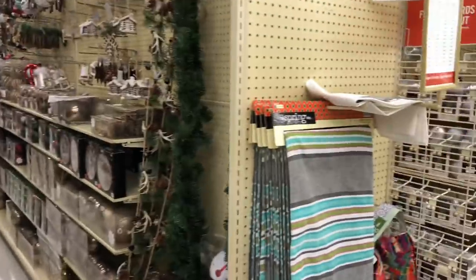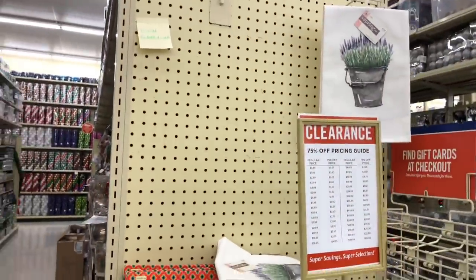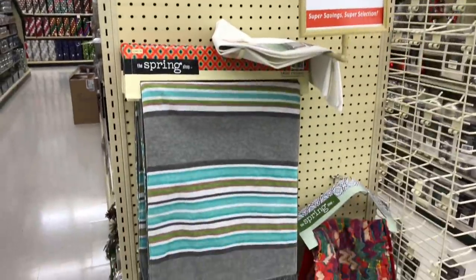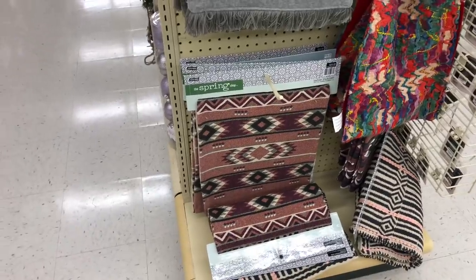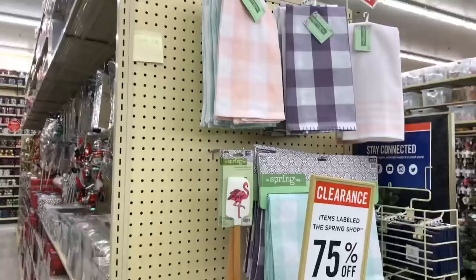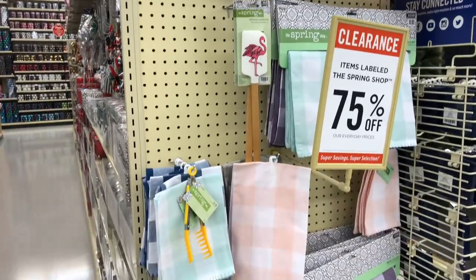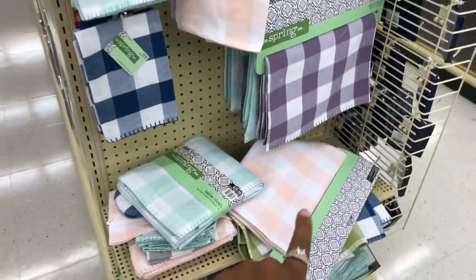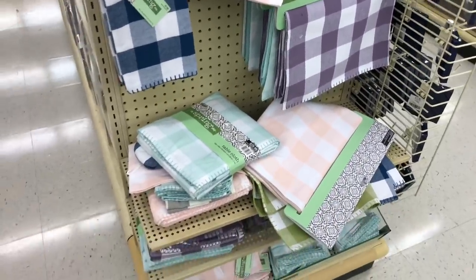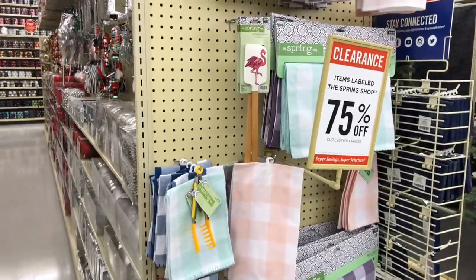And I know you see this Christmas stuff — don't get excited, but I will have a sneak peek Christmas video coming to you soon. So here's some more of the spring stuff. A cute little Aztec runner right there and it is $29.99. And then just some more towels and runners. These are really cute, and this reminds me of the one I got for Easter, so you could use that one year round since it was still in the spring collection.